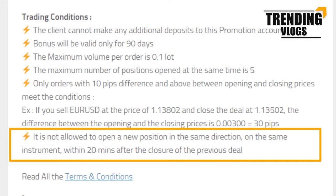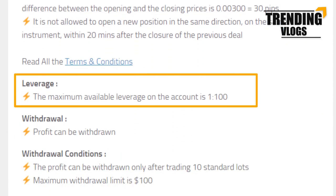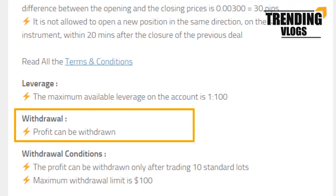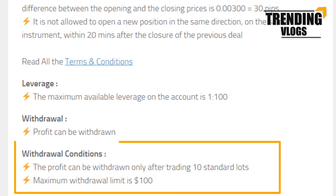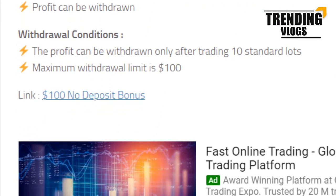The maximum leverage is 1:100. As usual, the profit you make can be withdrawn. There are some withdrawal conditions as well — you can read them from here if you are interested. To get this bonus, you can register an account by going through this link.